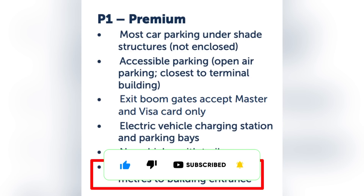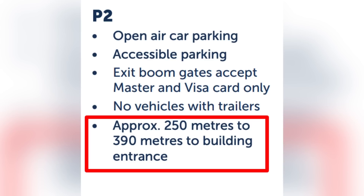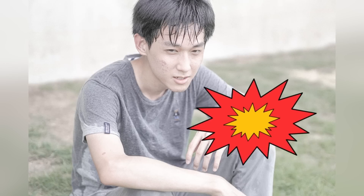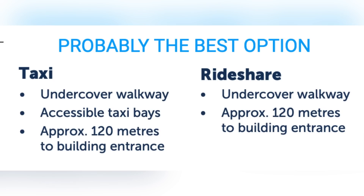P1, the premium car park, is approximately 50 to 220 metres from the furthest spot to the building entrance, and most of the parking there is under shade. Car park 2 is between 250 and 390 metres to the entrance of the terminal once you've parked. And then the surprising one — car park 3 — it's 420 to 575 metres if you're in the furthest spot. 575 metres in a Queensland summer, with humidity — a 500-metre walk dragging luggage in 34-degree heat and high humidity is not my idea of a good time. In my view, the best option would be to get a taxi or a ride share. You're not going to save a huge amount of money, but you're going to get dropped off right out the front.